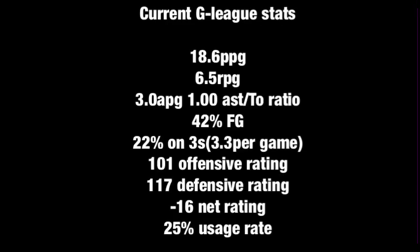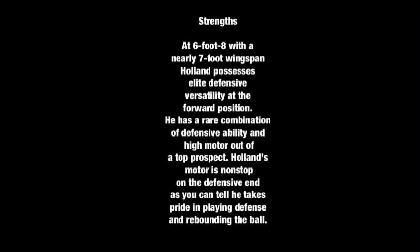His current G League stats this season are about 19 points, six and a half rebounds, and three assists per game. He's shooting 42% from the field and 22% on threes at about three attempts a game. He has a 25% usage rate and a negative 16 net rating. He's listed at six foot eight but has a nearly seven-foot wingspan. He possesses elite defensive versatility, a combination defensive build, and a high non-stop motor on the defensive end. The next step for Holland, according to scouts, is improved consistency as an outside shooter.